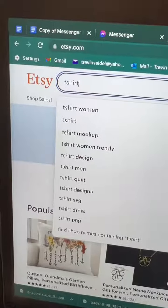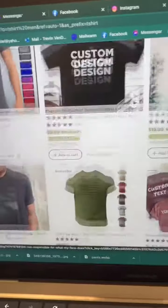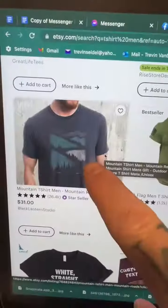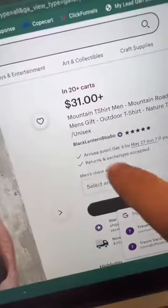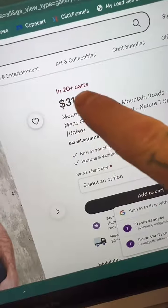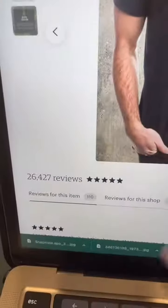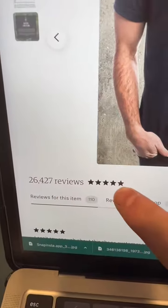First, you're going to head over to Etsy and search some kind of clothing for men, like t-shirt. Scroll through and pick one that catches your eye. I really like this one, and this company has sold over $26,000. Let's have a closer look. It's selling for $31, and you can see that it's super popular — it's in over 20 baskets right now. You can see that this seller is doing really well.